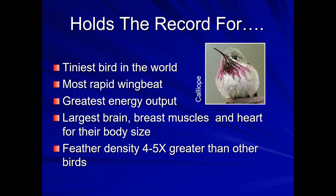Hummingbirds are quite remarkable. They hold the record for many things in the bird world. They're the tiniest bird, they have the most rapid wingbeat, they put out the most energy, and they have to take in energy to do that. They have the largest brain and muscles for their body size, and their feathers are very, very dense.